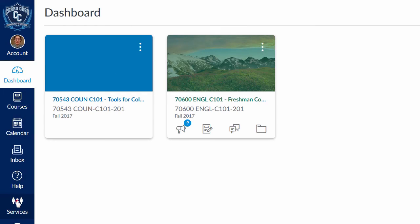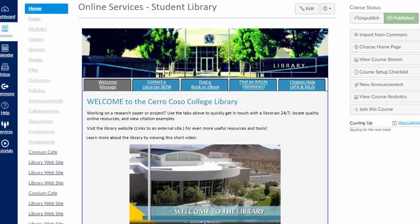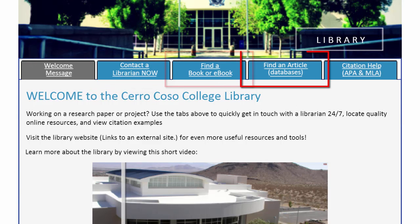If you're watching this on Canvas, you'll find the same online library resources just by clicking on one of the tabs above this presentation. You'll be able to contact a librarian or library staff, access the library catalog and databases, and get citation help.